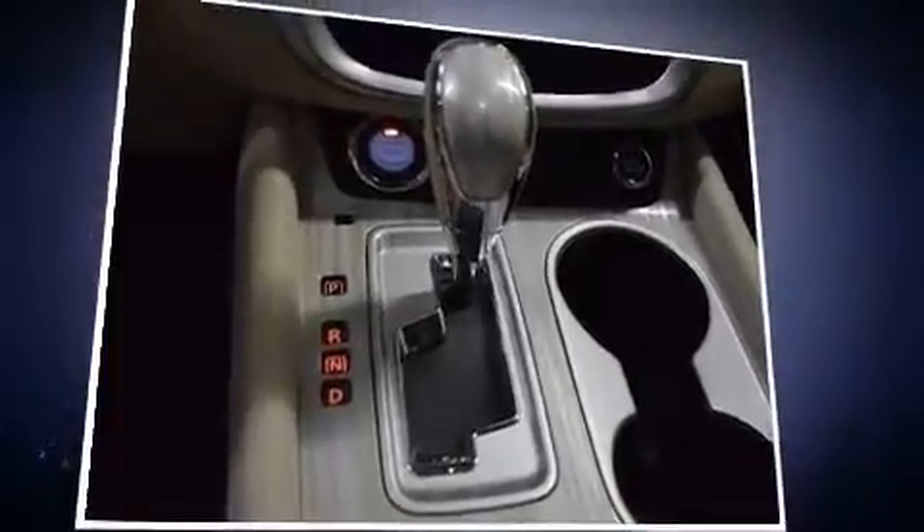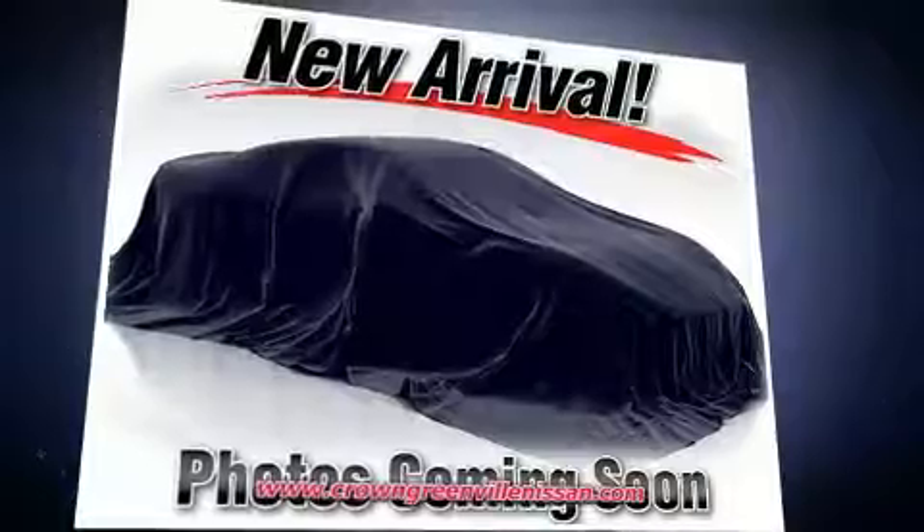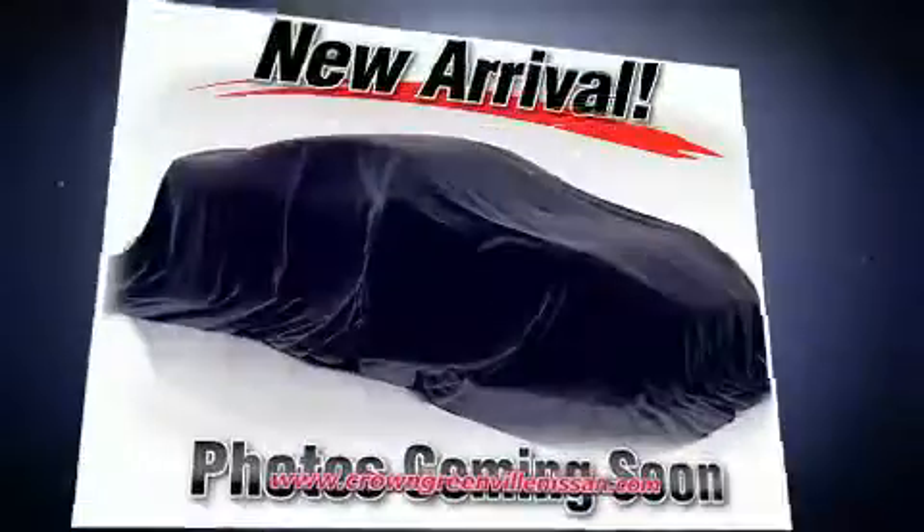A trip computer, turn signal indicator mirrors, and remote keyless entry. In the event of a rollover collision, side-curtain airbags provide additional protection for outboard-seated passengers.